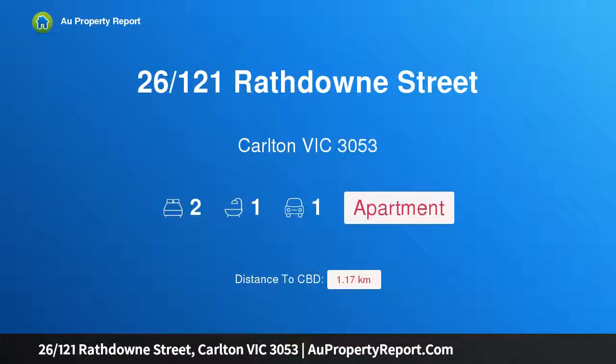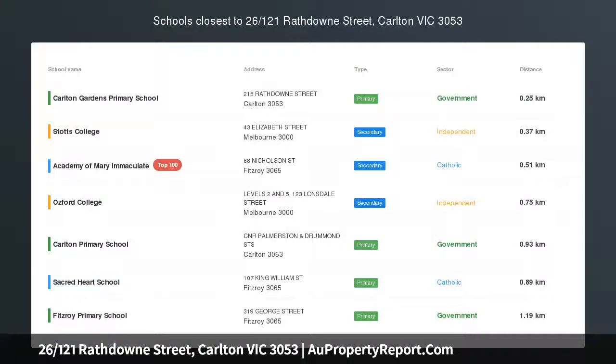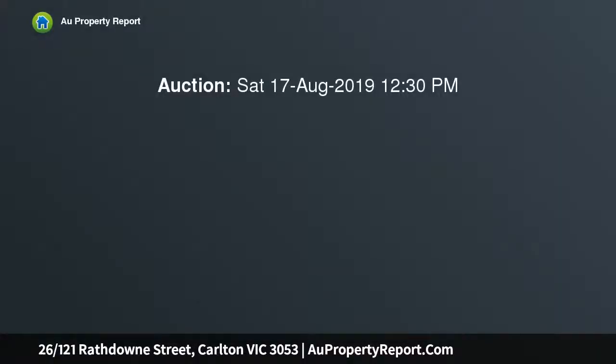Hi, I am glad to introduce property 26-121st Raffdown Street, Carlton Victoria, 3053. Unsurpassed style at St. Nick's, nestled within the lush gardens of St. Nicholas Place.